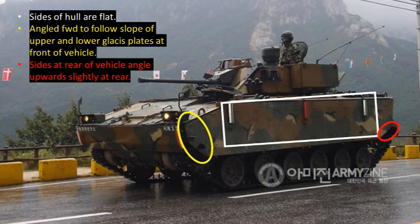The sides of the hull are flat. The front part of the hull is angled forward to follow the slope of the upper and lower glacis plates at the front of the vehicle — you can make that out inside the yellow circle. It's a little dark, but if you look carefully you'll notice how it angles.